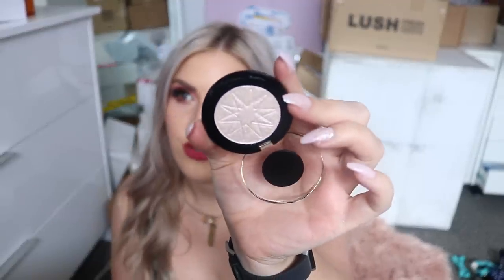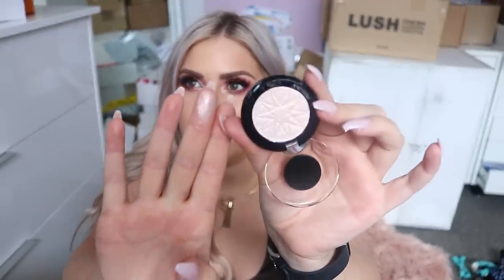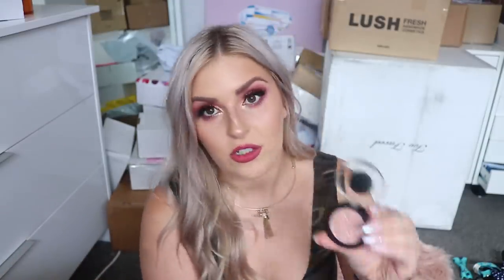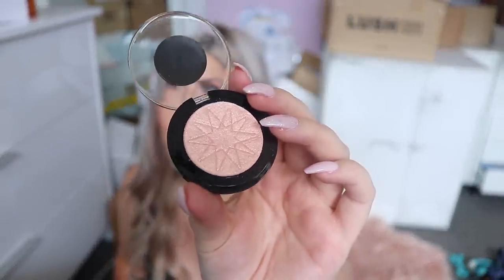Speaking of Etsy — I actually purchased heaps of makeup on there and I want to do a full face of Etsy makeup video, all handmade by people. From poshpepperbeauty.com on Etsy I have a pressed powder highlighter and they gave me a freebie called Phoenix — it's so pretty, like an eyeshadow or highlighter. They also included a Juicy Peach. It's all handmade, which is so cool. Keep an eye out for that video — I'll try to film it in the next couple of weeks.